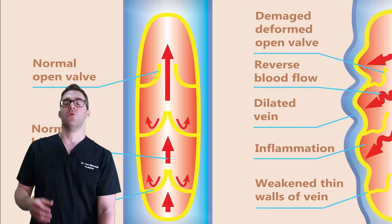Spider veins are varicose veins and they weren't the biggest, but they were varicose. My wife didn't like it either.